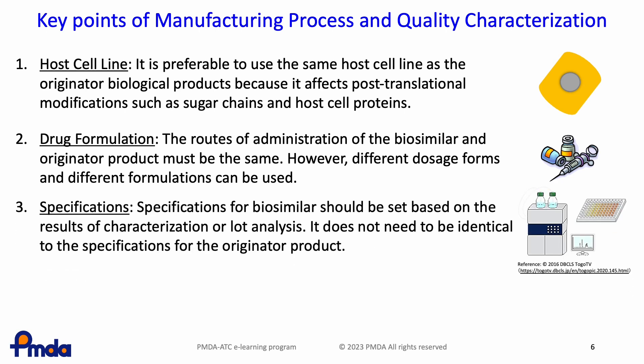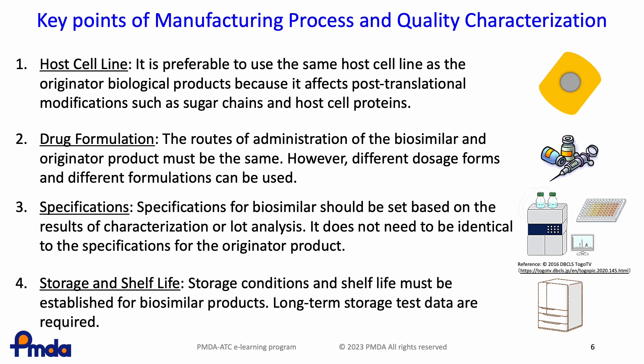Thirdly, specifications for biosimilars should be set based on the results of characterization or lot analysis. It does not need to be identical to the specifications for the originator product. New test procedures can be used for biosimilars if the change is justified due to differences in test principles and correlation of data. Fourthly, regarding storage and shelf life, storage conditions and shelf life must be established based on stability data. Long-term storage test data are required, and shelf life is determined based on the ICH-Q5C guidelines, the same as other biological products.